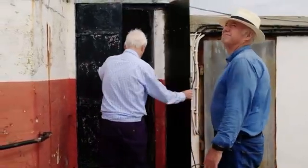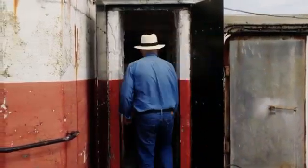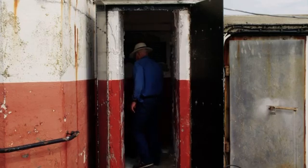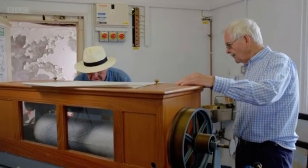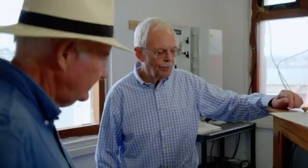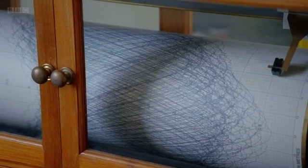Richard Cockram is so taken with this place that he's just written a book about it. This is the tide gauge that was installed in 1984, which was the original way of measuring the mean sea level. There was a well that goes down to the seabed with a float in it and a mechanism that drove a pen on this revolving cylinder covered with graph paper.